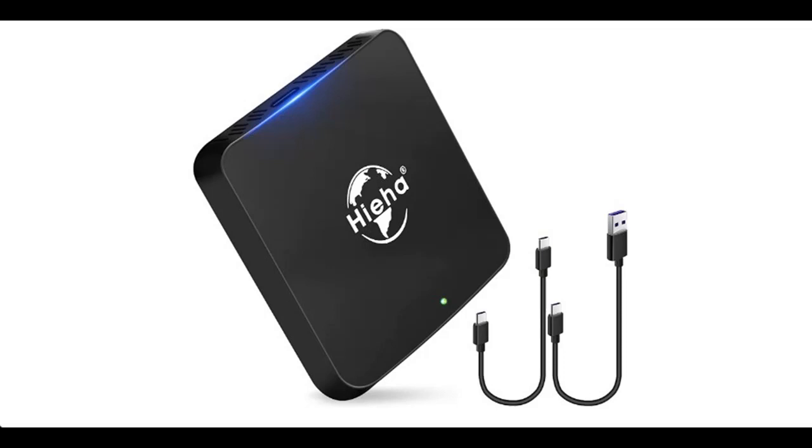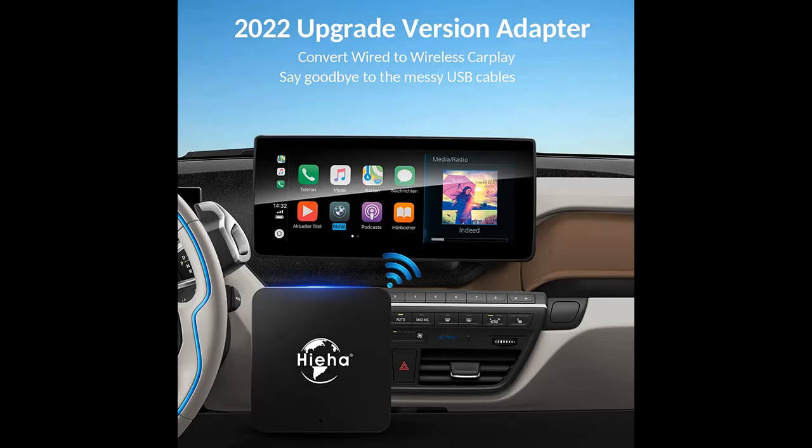Introducing the HiHa Wireless CarPlay Adapter for iPhone. Key highlights include the 2022 Upgrade, Apple CarPlay Wireless Dongle with 5.8 GHz Wi-Fi, Plug & Play design, easy installation, online updates, and it functions as a CarPlay Activator for OEM wired CarPlay cars.